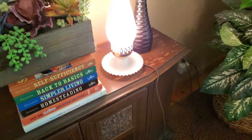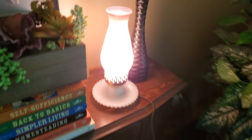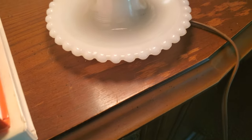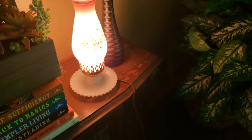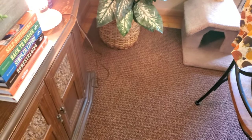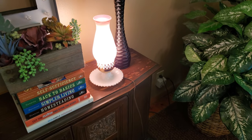I got this very adorable hobnail base lamp with flowers on it. I plugged it in to make sure it worked and just left it on for the video. I think I paid three or four dollars for it. It'll go to my booth — it's just so darling.